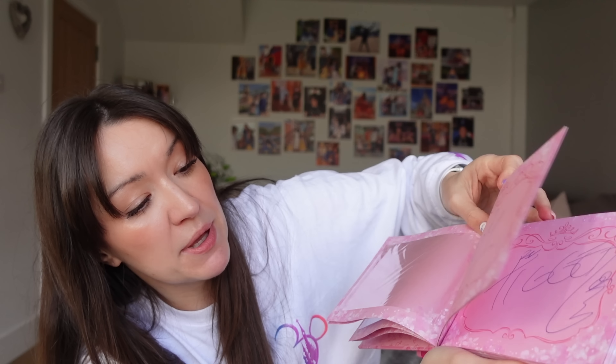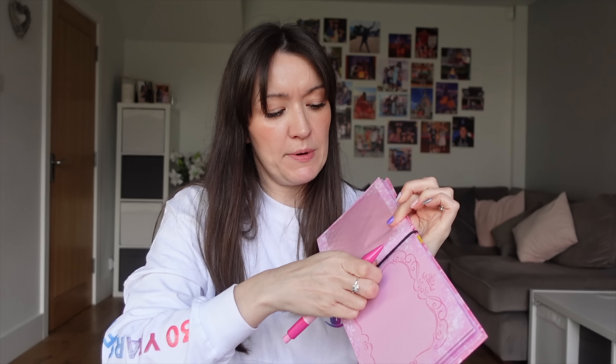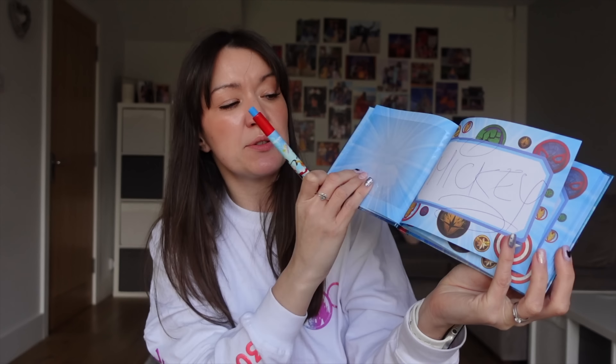One really good tip is when you're going to see a character, open the page at the right page while you're in the queue — otherwise you're wasting valuable interaction time fussing with autograph books. What you can do with the hair elastic is just put it on the right page so it's easy to pop open to where it needs to be. You could even put the pen through it to give directly to the character. The girls chose these princess autograph books, which have slots to put photographs inside. William chose the Avengers autograph book from the Art of Marvel, which is very similar with photo slots too.